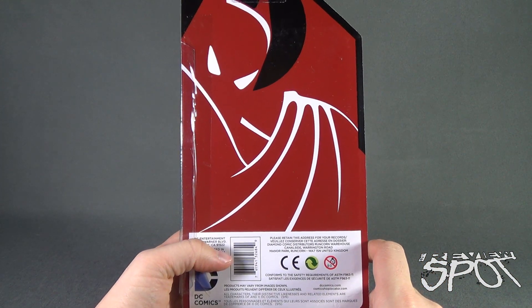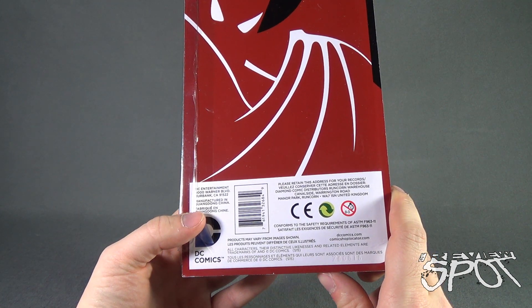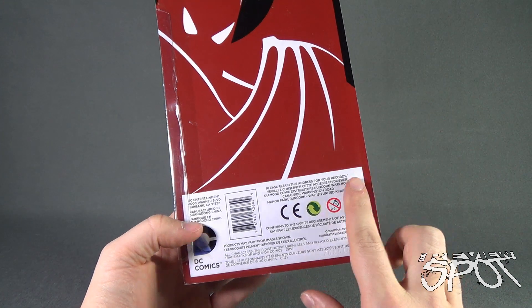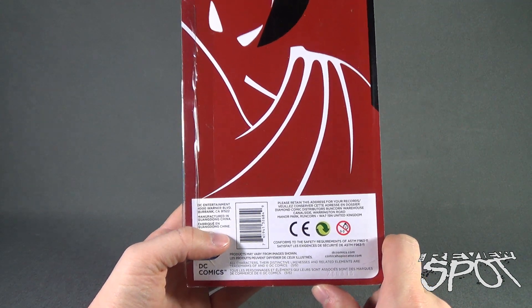Spinning around the back of the package — absolutely nothing whatsoever. Down below, however, you can go to www.dccomics.com or comicshoploactor.com, which Spot has used to find a local comic book store that he goes to now all the time, so it does work.